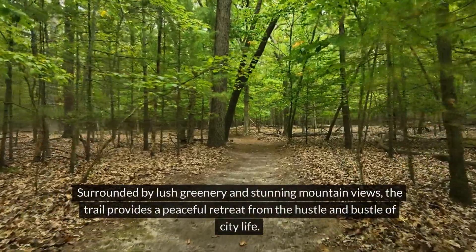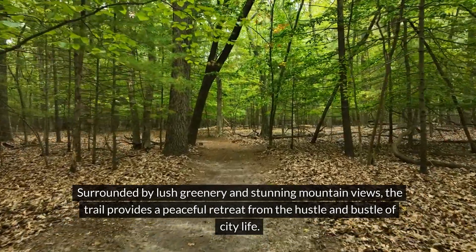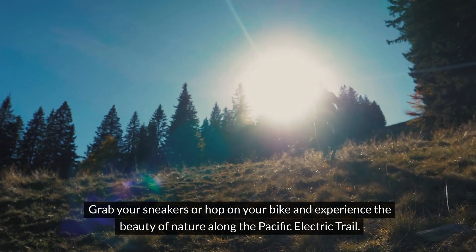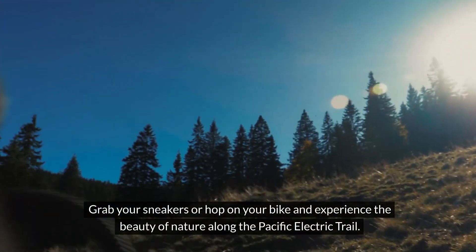Surrounded by lush greenery and stunning mountain views, the trail provides a peaceful retreat from the hustle and bustle of city life. Grab your sneakers or hop on your bike and experience the beauty of nature along the Pacific Electric Trail.